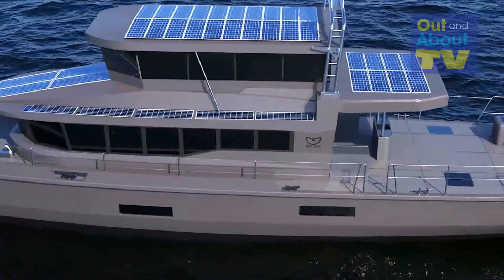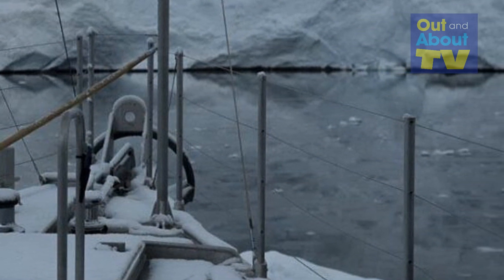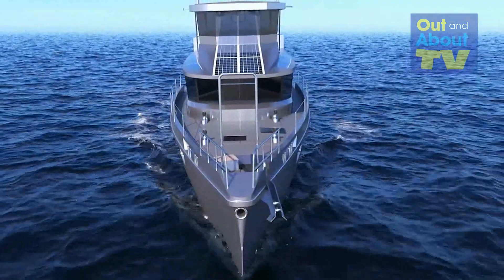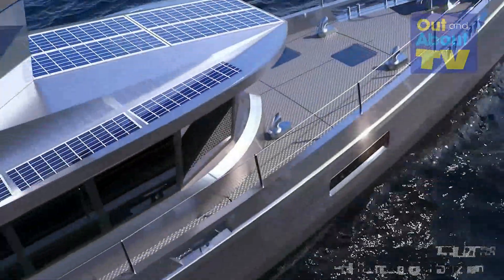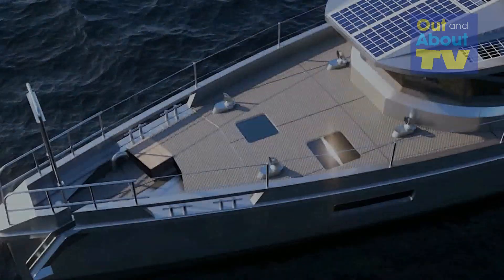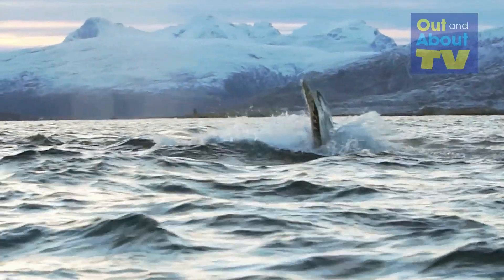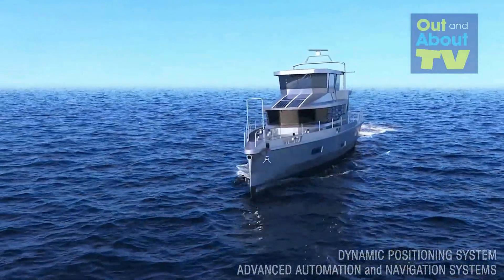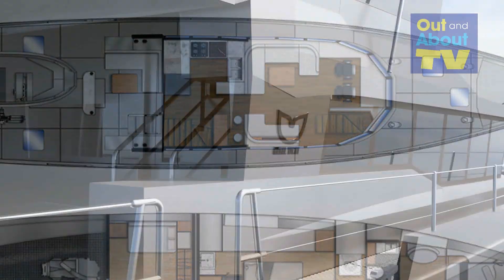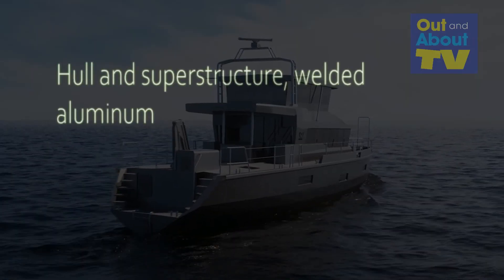Both hulls target the MCA Category 0 specifications for Antarctic and Arctic explorations. On stability — often a marketing figure — both hold strong, with the Vanguard showcasing a unique edge. Here are some key features that set the XPM Vanguard hull apart from the FPB 70 series. Number one: Advanced Hydrodynamics. The XPM Vanguard hull incorporates state-of-the-art hydrodynamic design, optimized for performance and efficiency. The design enhances stability, maneuverability, and overall seaworthiness, ensuring a smoother ride even in challenging sea conditions.